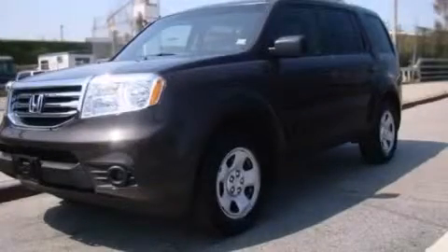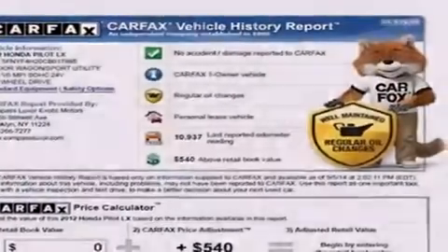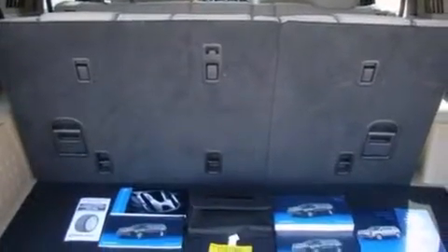This is a 2012 Honda Pilot — Safety, Space, and Comfort. It has a 3.5-liter six-cylinder engine, a five-speed automatic transmission, and the added capability of four-wheel drive.